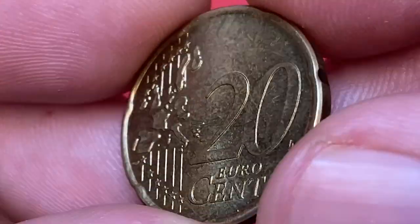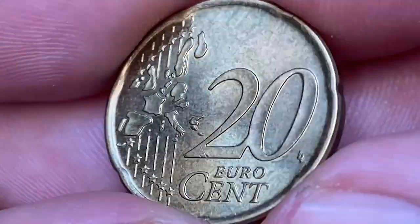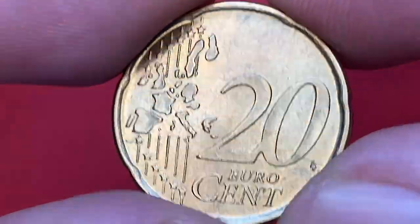The reverse features the standard European map design shared by euro coins from EU states. The lettering and device elements are crisply preserved. The only distraction are these ticks on the numeral two in 2002.